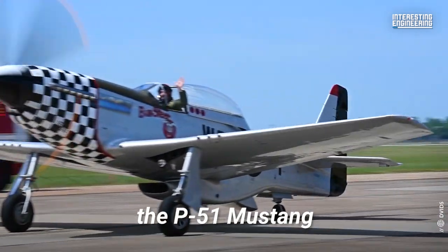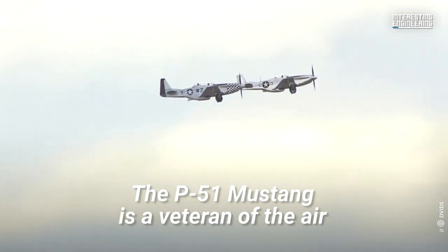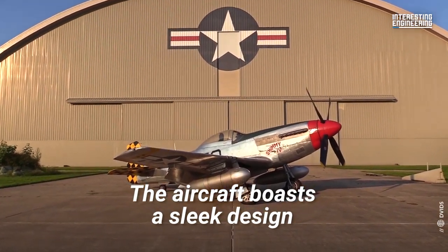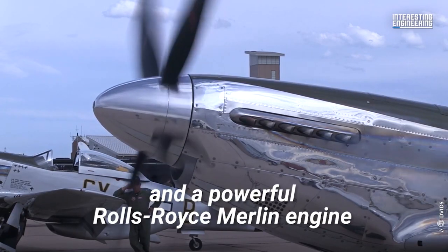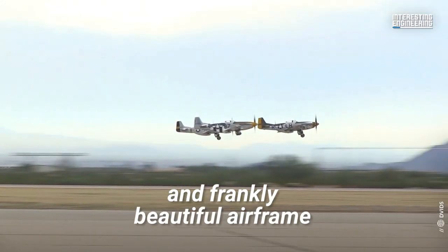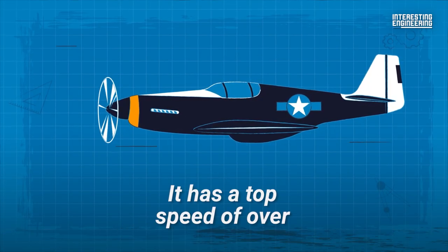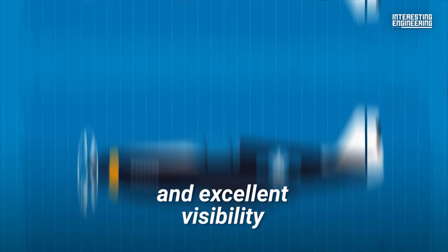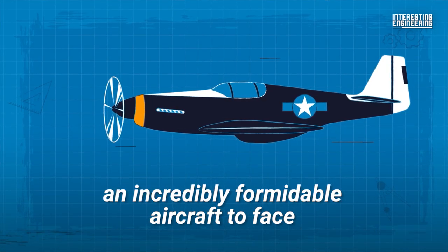First up, the P-51 Mustang. The P-51 Mustang is a veteran of the air, widely considered one of the best fighters of its time. The aircraft boasts a sleek design, heavy armament, superb handling, and a powerful Rolls-Royce Merlin engine in its impressive and frankly beautiful airframe. It has a top speed of over 400 miles per hour, superb aerodynamics, and excellent visibility, all of which make it an incredibly formidable aircraft to face.